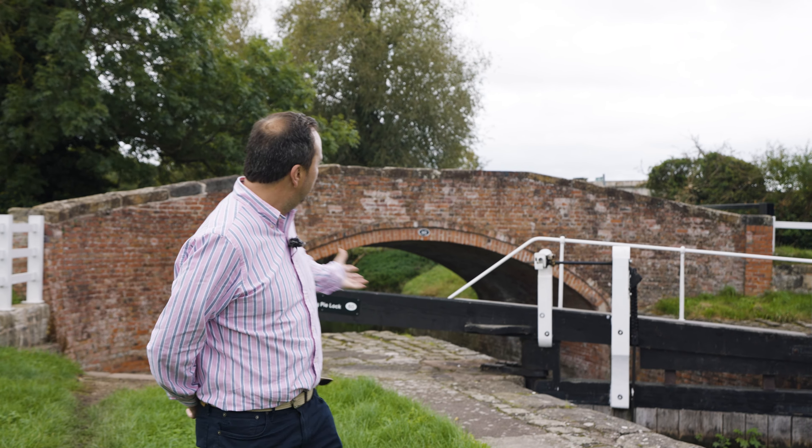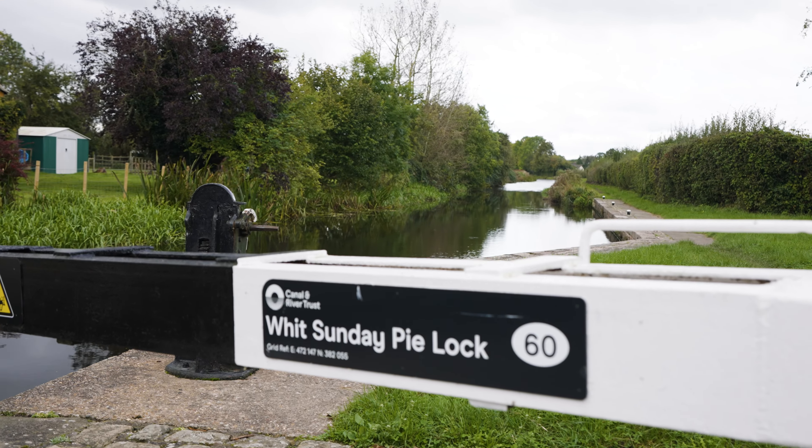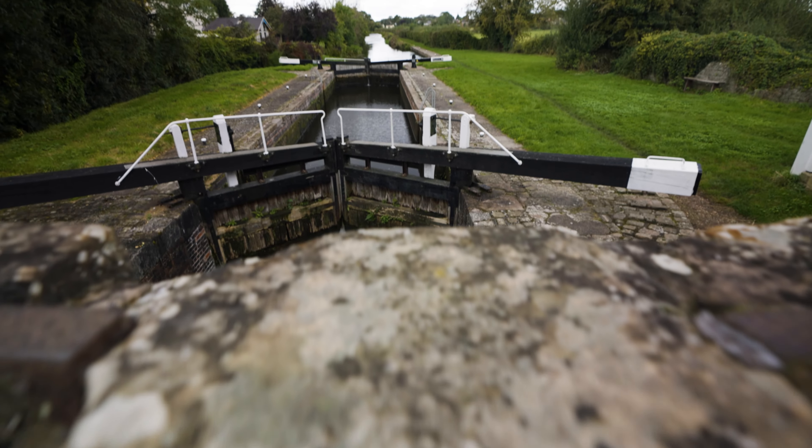Hello and welcome to today's latest property offering, the Whitsunday Pylon. We're not here but I just thought it's a lovely place to start the video because it's within walking distance to today's property.